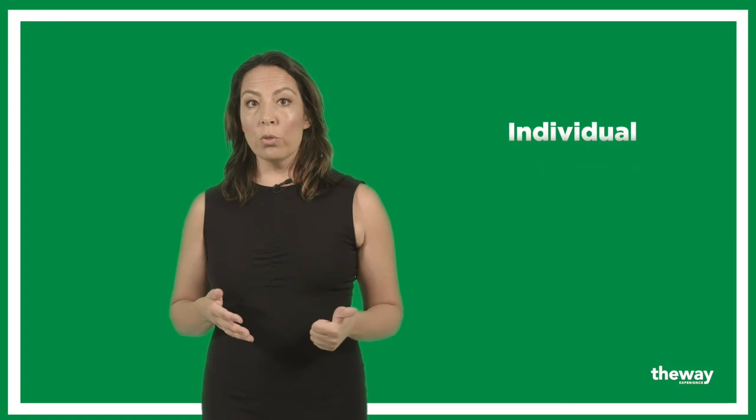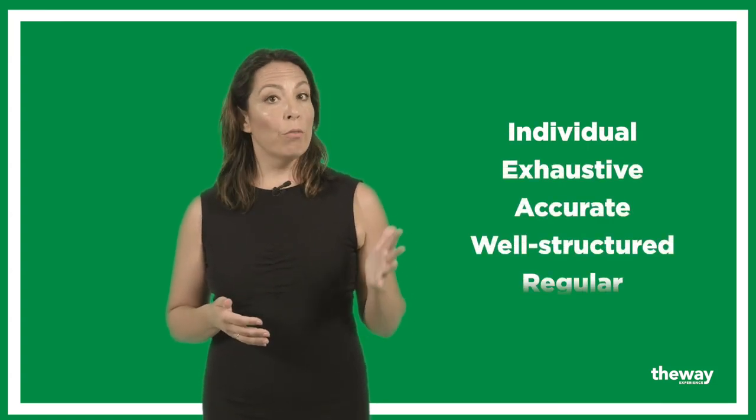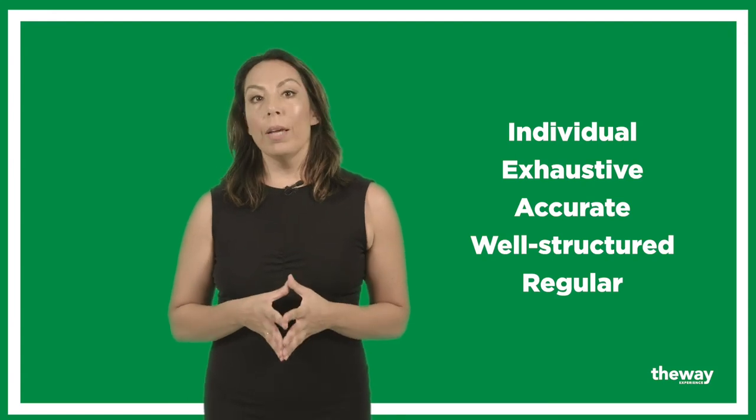How accurately, exhaustively and regularly do you give your students individual feedback? That is exactly what we specialize in. The WAY experience provides teachers and students with templates for individual, exhaustive, accurate, well-structured and regular feedback that makes all the difference.